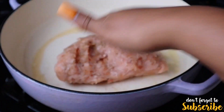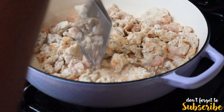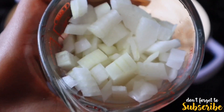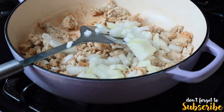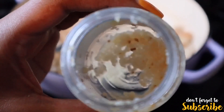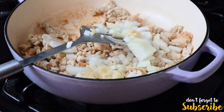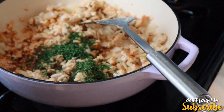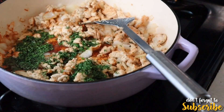You do not have to slam your turkey this hard for this recipe — I just made a mistake. You're going to cook your turkey for about five minutes or until it's all cooked through. Then you're going to add some onions and garlic and cook it for about three more minutes. Then you're going to add all of your ingredients except the pasta, and bring it to a boil and let it cook for about 30 minutes.